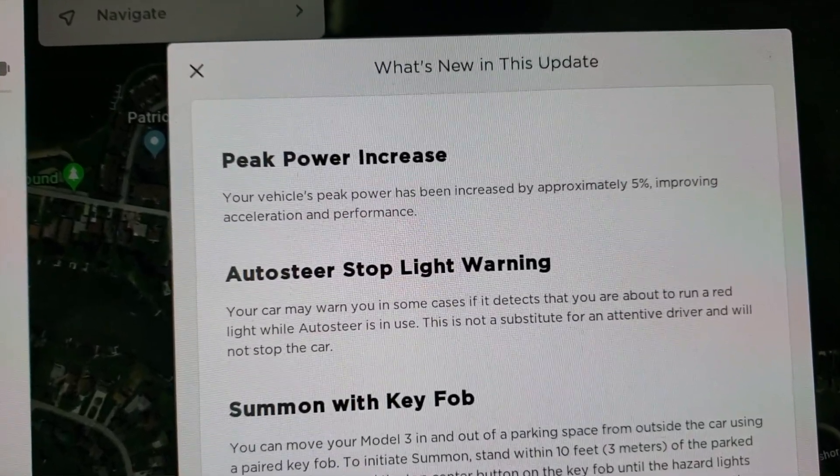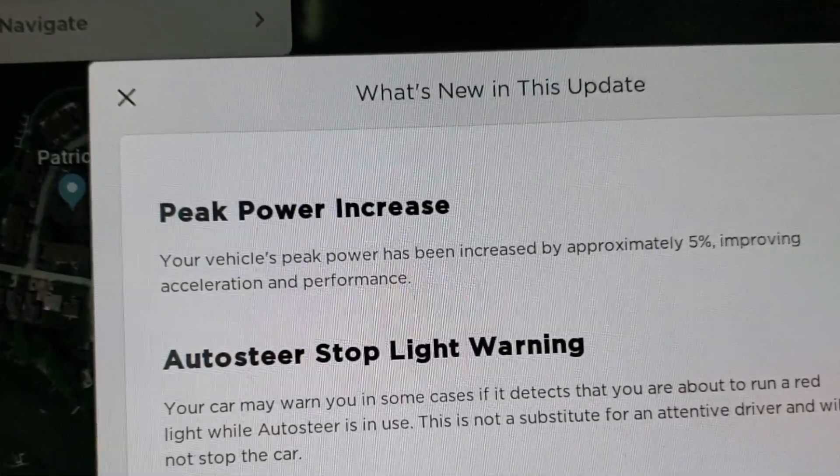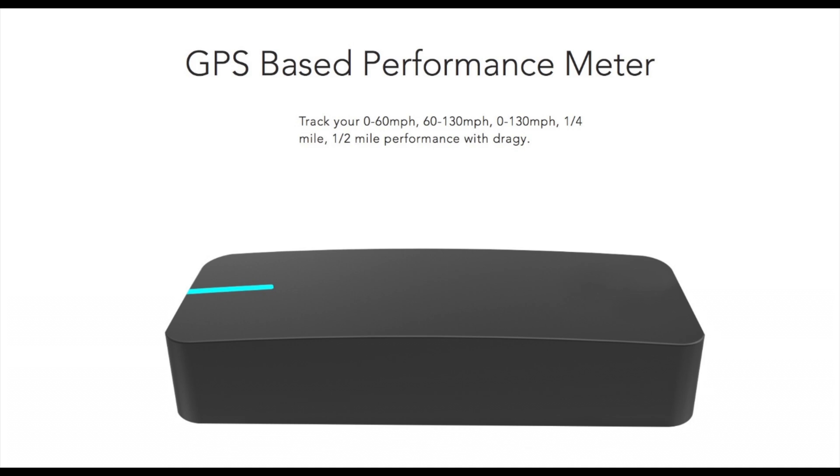Hey everybody, thank you so much for tuning in. You are watching The Buzz, and today we are putting the peak performance increase to the test. Tesla released a new update that increased performance of the Tesla Model 3 by five percent. We are going to use the Draggy GPS-based performance meter to test and see if we can get some indication that that power increase is actually true. We tried our best to mimic the exact state of charge and outdoor temperature — it was very difficult and was off slightly on both.